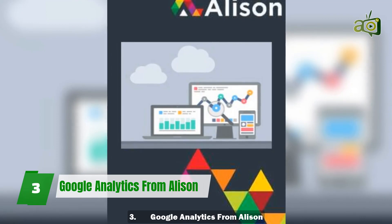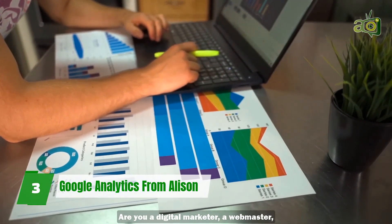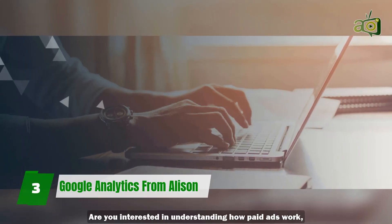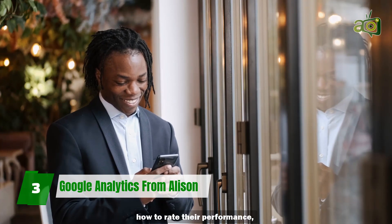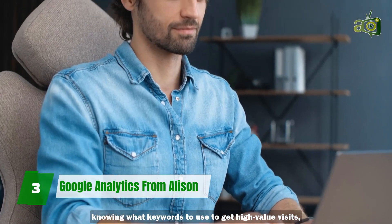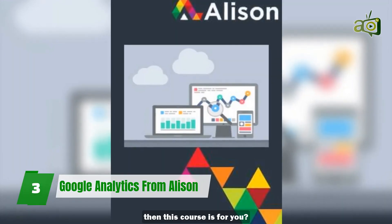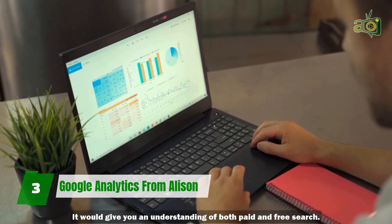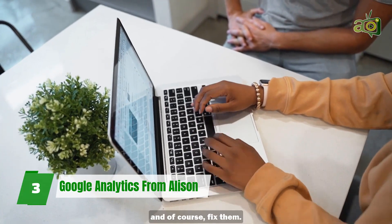3. Google Analytics from Alison. Are you a digital marketer, a webmaster, a blog owner? Then you might find this course useful. Are you interested in understanding how paid ads work, how to rate their performance, and knowing what keywords to use to get high-value visits? Then this course is for you. It would give you an understanding of both paid and free search. You'll also learn how to find challenges in your ad campaigns and, of course, fix them.